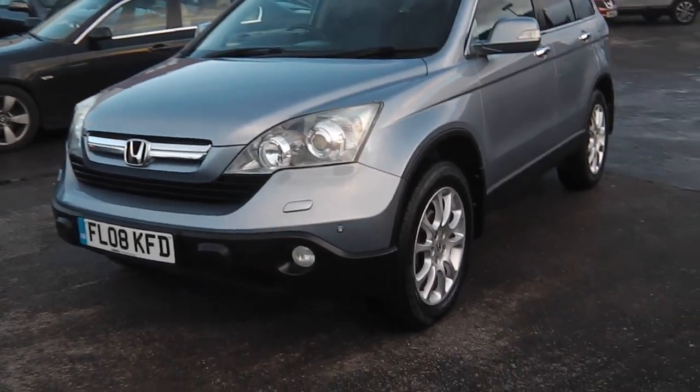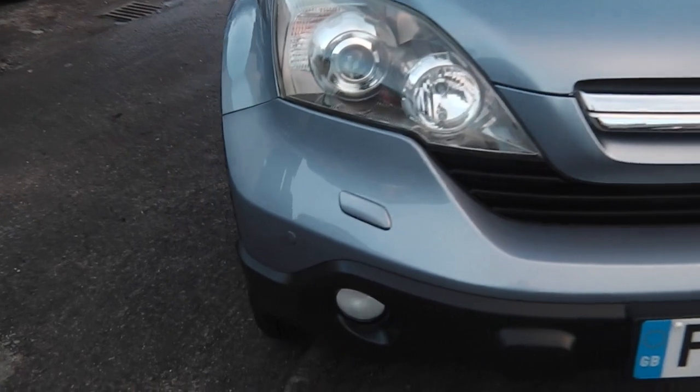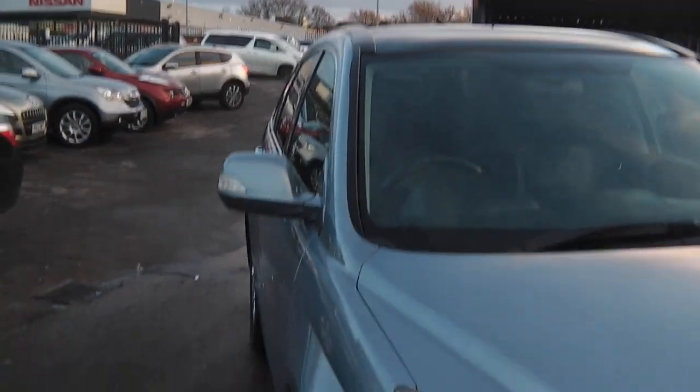Hi, it's Phil here. I'm here today to show you my Honda CR-V 2.2 diesel, executive, top of the range.